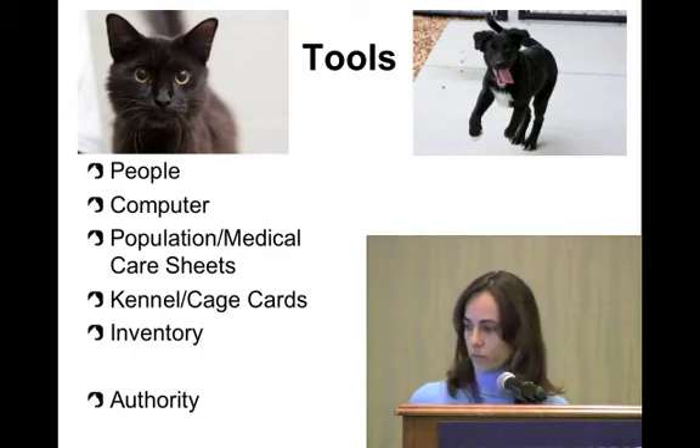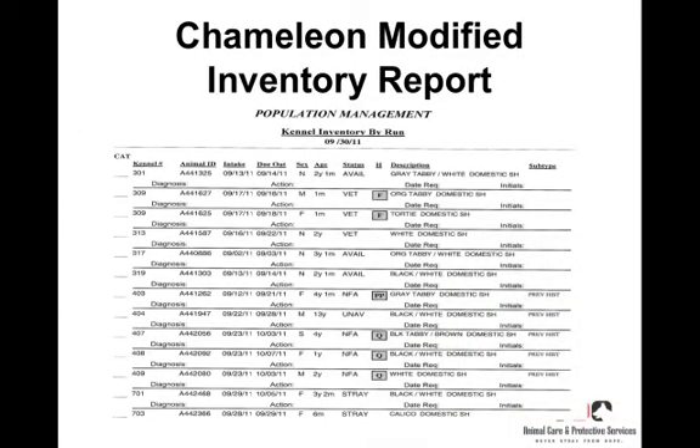This is one of our reports — we use Chameleon as our database program, though other programs are out there. On these reports we can see which cage the animal is in, its ID number, when it came in, when it's due out, sex and description, any holds, the designated status, and a space to write in actions needed. The downside is that it uses a lot of paper — about 14 to 15 pages for the whole shelter — but staff likes it because it gives the most current information.